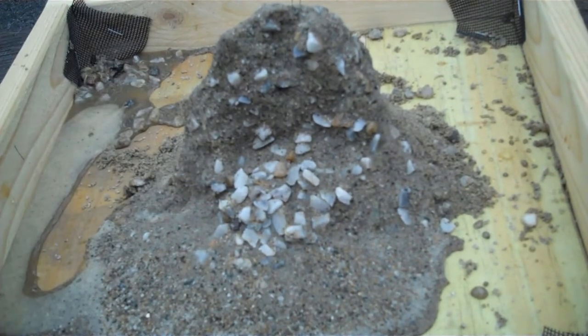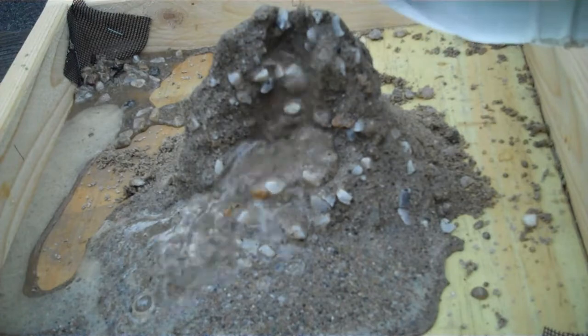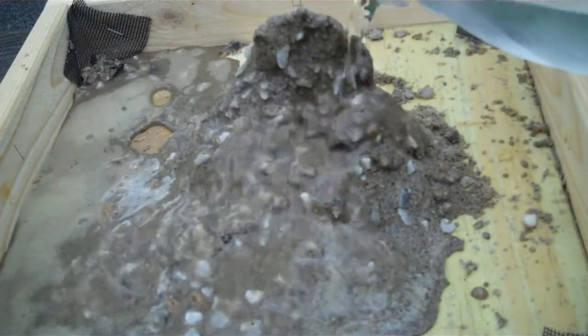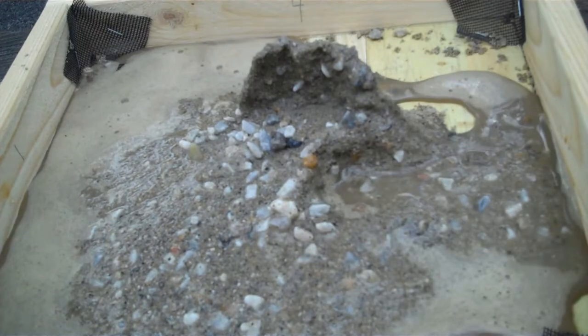What do we notice here — sand or gravel? Mostly sand. And yet look at all the gravel there. Where did that gravel come from? Well, it was there all the time. It's just that the water running down the side of this mound carried away a lot of the lighter stuff — a lot of the sand — and left the gravel behind.